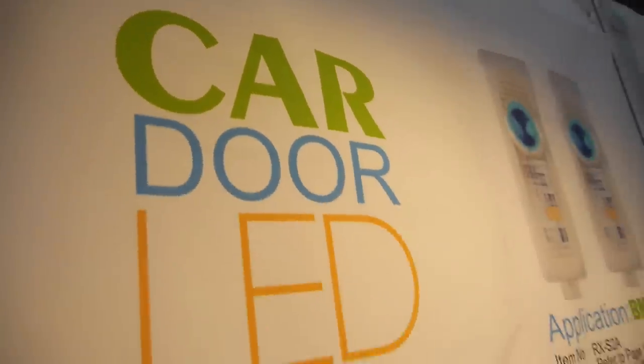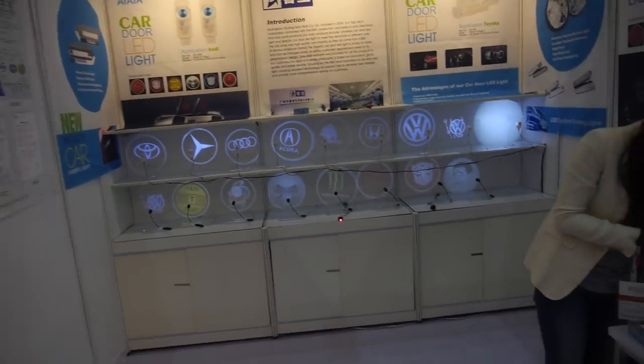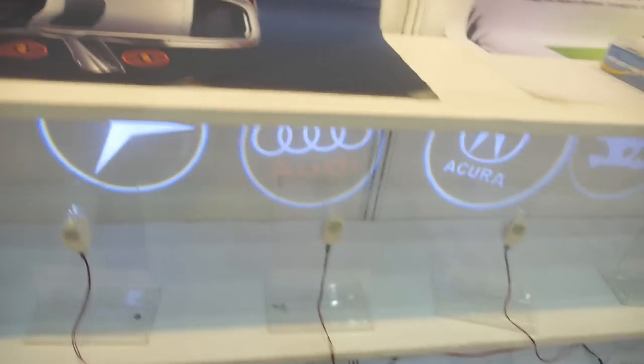So we're here with Ayayay, a car door LED light company. Hello. Hi. So, who are you? I'm Diana. You're showing a bunch of lights here and the idea is that when you open the door, there's a light that will go down on the floor.